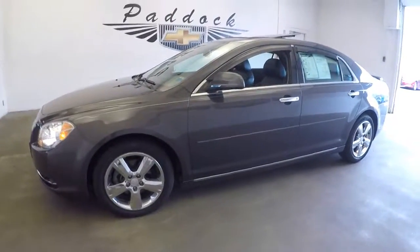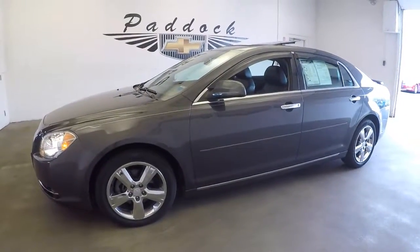If you're interested in this Malibu give us a call. Let's talk about the price. 876-0945.